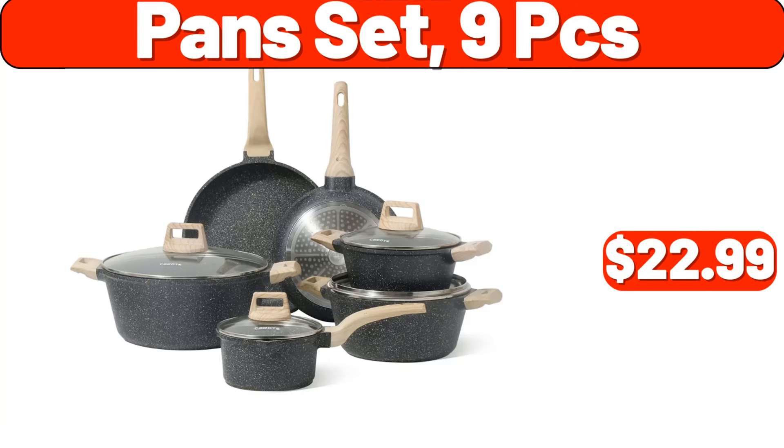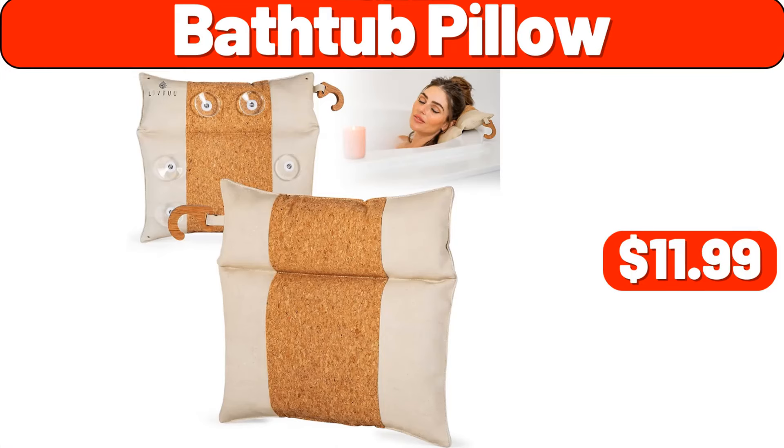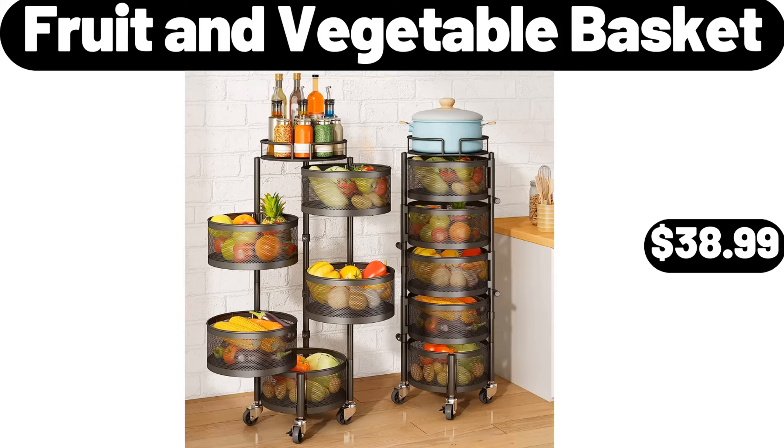Pan set 9-pieces, $22.99. Pillow set of four, $3.99. Bathtub pillow, $11.99. Fruit and vegetable basket, $38.99.